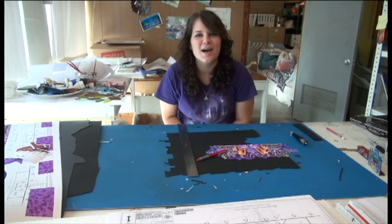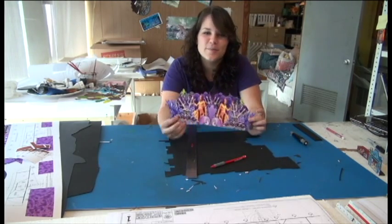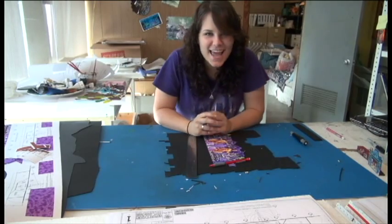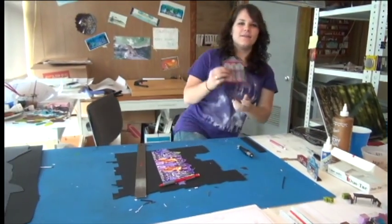Hi, I am Tamsen Brook-Warner, and I am the model builder here at the Muny. We are in the design studio right now, and I am in the process of making the Little Mermaid model, which is our third show of the season. I have finished the Legally Blonde and Kiss Me Kate models, and we have pieces from those as well.